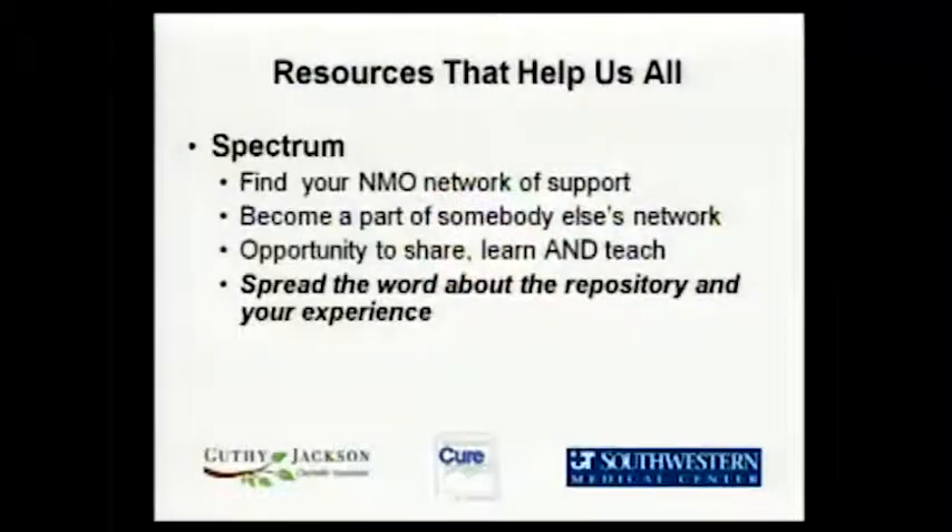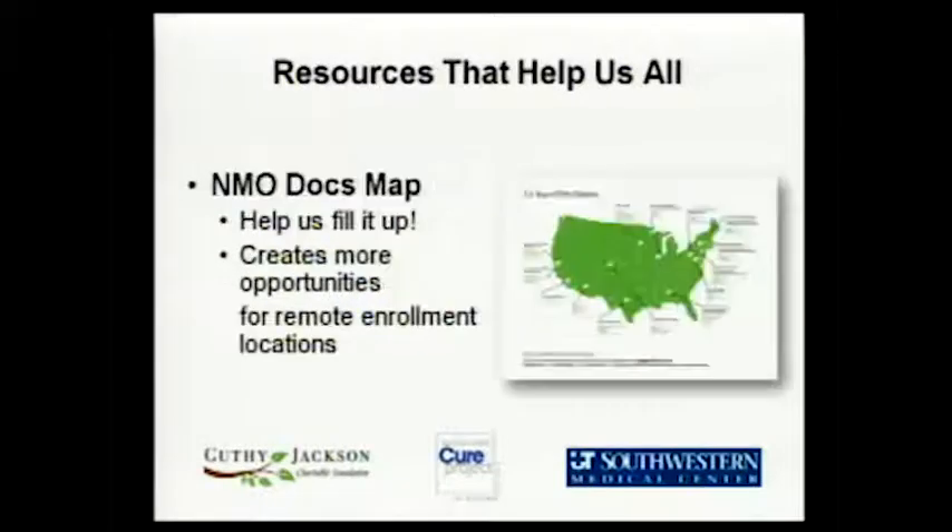There are a lot of resources that help us all — they help you, and they also benefit the repository. Spectrum is wonderful; it creates a community for people. I talk to people all the time who feel like they're the only one, but it's always there online. In addition to participating, you learn, but you also teach others from sharing your own experience. You can spread the word about the repository and support people in thinking about participating. The Doc on the Map is great — we want to fill it up. All those docs are people I can call and say there's somebody I want to meet at your office, helping me get there faster and enroll people in the repository.